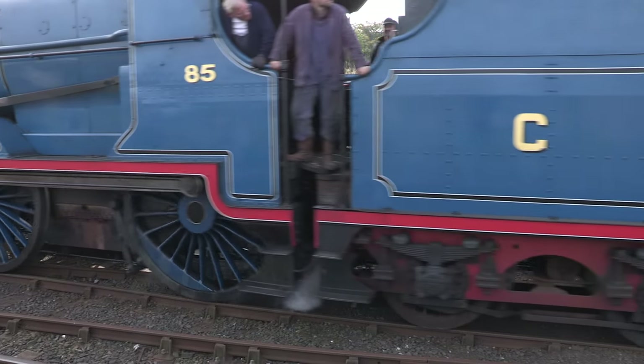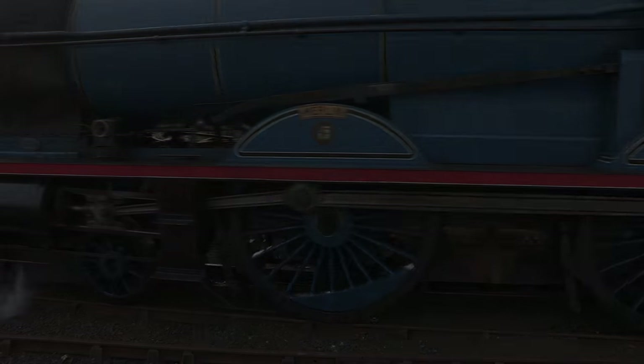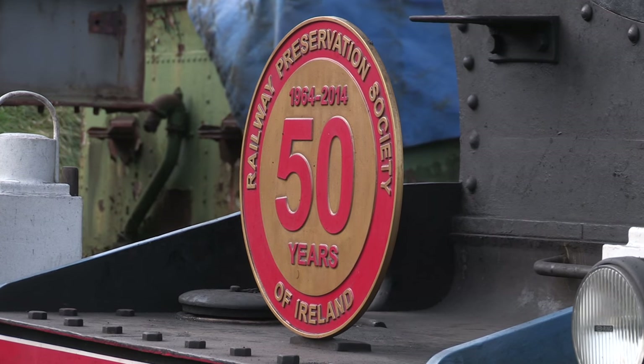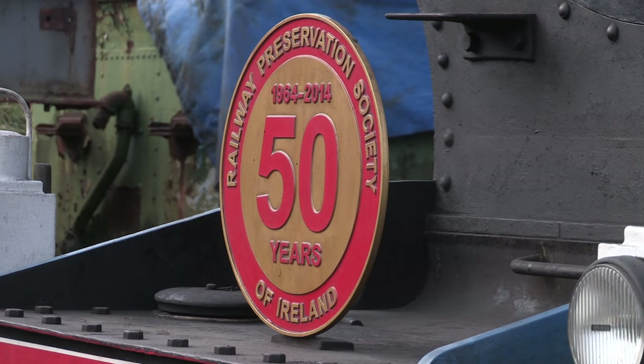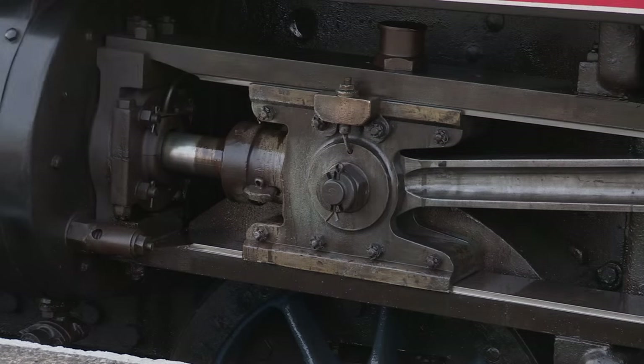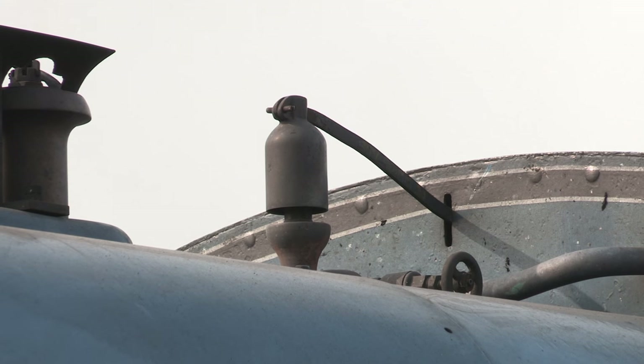She would eventually become part of the Ulster Transport and Folk Museum collection. But during her period in storage, the Railway Preservation Society of Ireland were able to negotiate a long-term agreement for the engine, so she could be used on rail tours. Ever since she was restored at Harland & Wolff in 1986, Merlin has been a mainline regular.